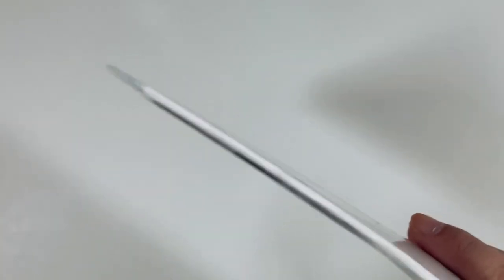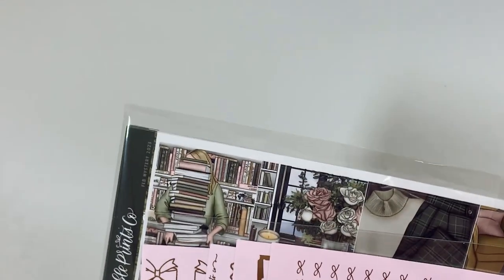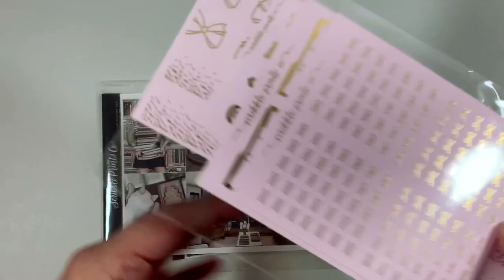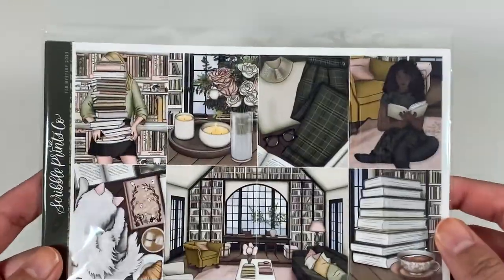Spoiler alert on this one — I have the Scribble Prints Co. February mystery kit. It's a haul next, so if you haven't seen it and don't want to see it, here's your spoiler warning. I actually got this from another planner girl, Shay. So thanks so much, Shay. And she also sent me this little rack bundle. But here's the kit.